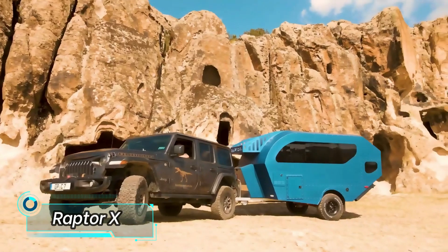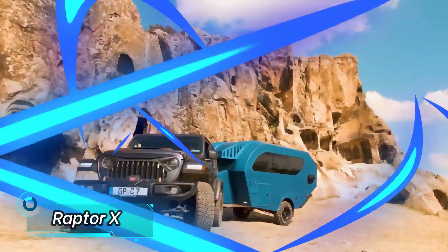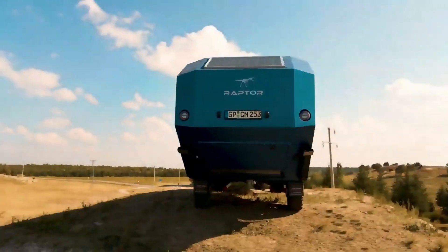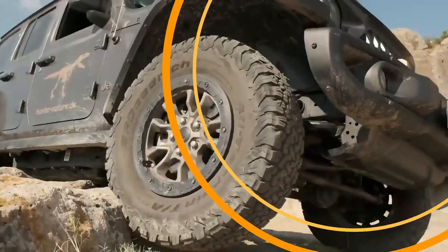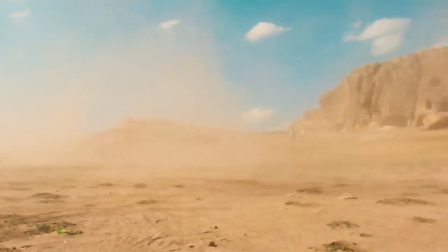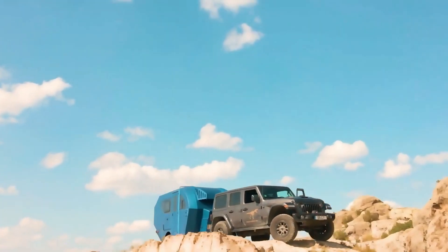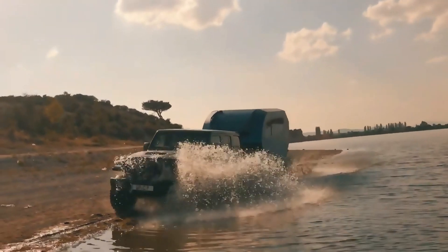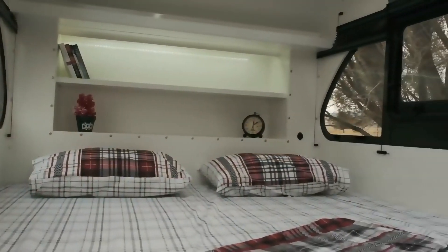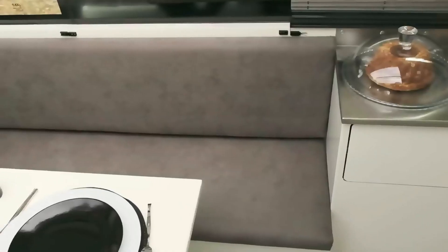Next is a more rugged and compact camper option. Its appearance immediately brings to mind the velociraptor — a small but agile dinosaur capable of reaching speeds of 40 kilometers per hour. Despite its compact size of 5 by 2 meters, this camper offers a decent set of features, including a kitchen, a living area, a bedroom, and a bathroom.